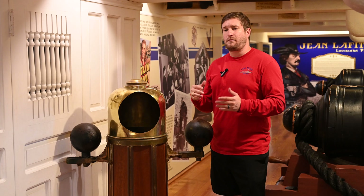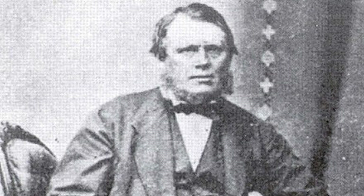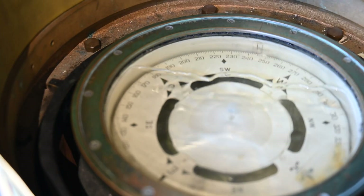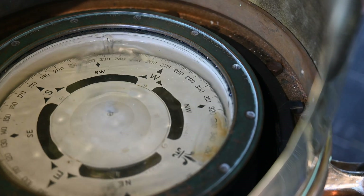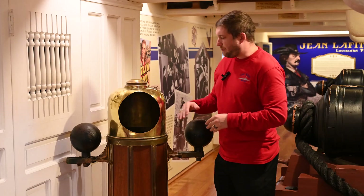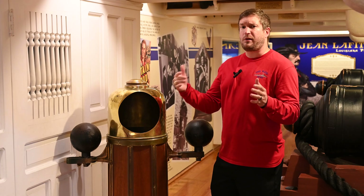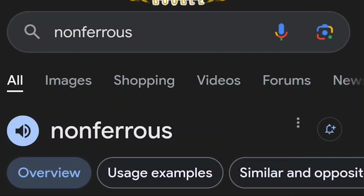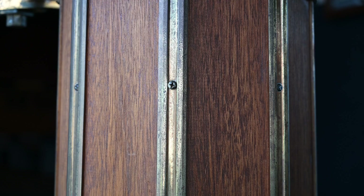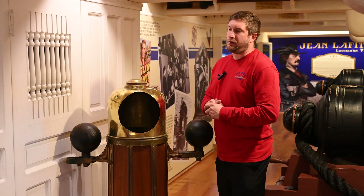One of the earlier patents put forth for a binnacle was in 1854 by a guy named John Gray. He realized they had to solve this magnetic problem. What he originally did was put the compass inside a gimbal, which is a little structure that keeps the compass flat even while the ship is pitching and rolling. He puts brass around it, because brass does not give off a magnetic field as a non-ferrous metal. He used brass throughout most of the construction, trying not to use iron or other ferrous metals.